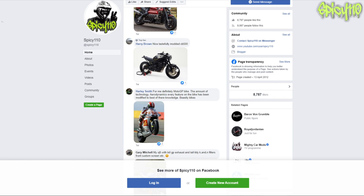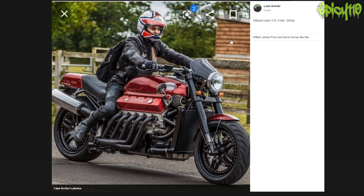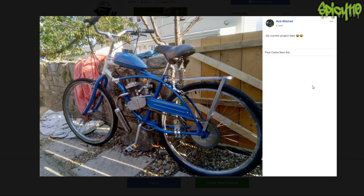The Viper V10 - it's just silly, like a train. It's the engine out of a Viper, which is a car. I don't like that one. He looks a bit unsure of it as well - he looks like his name's Nigel.